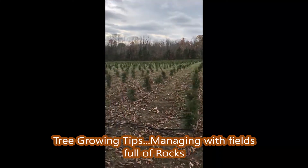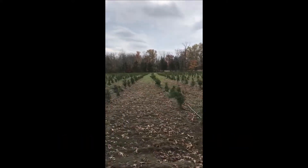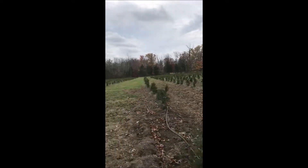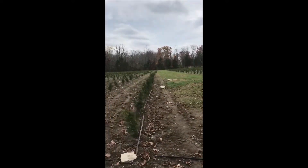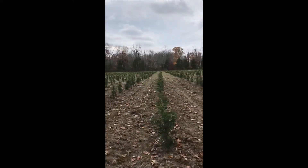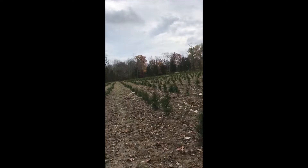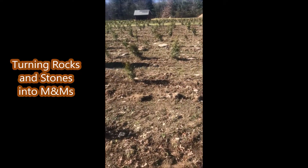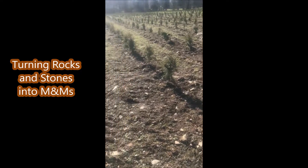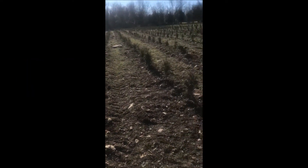This is a new farm we just purchased on Curly Hill Road. We're planting green giants, but there are thousands of rocks in this field we have to deal with. I've found a unique and constructive way to handle them — I convert these rocks into M&Ms.